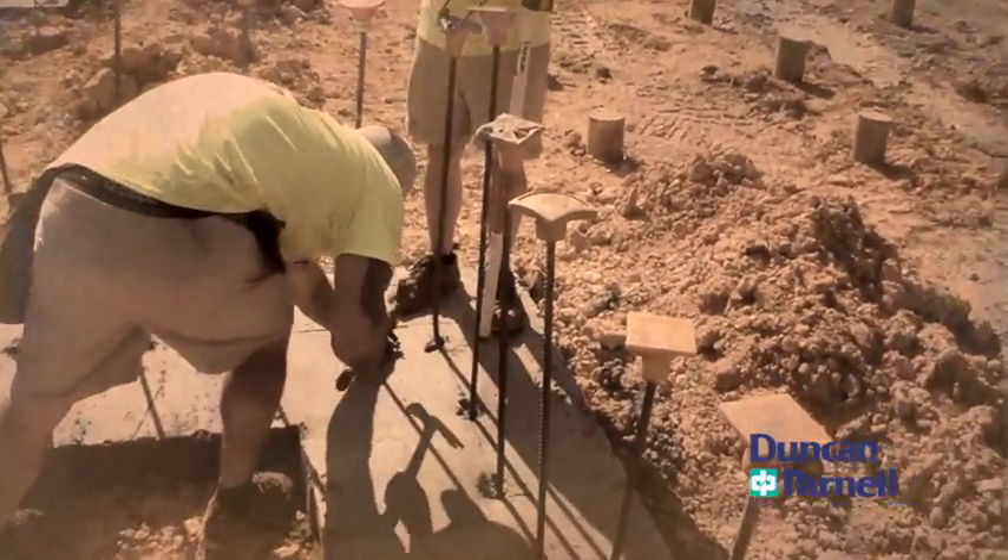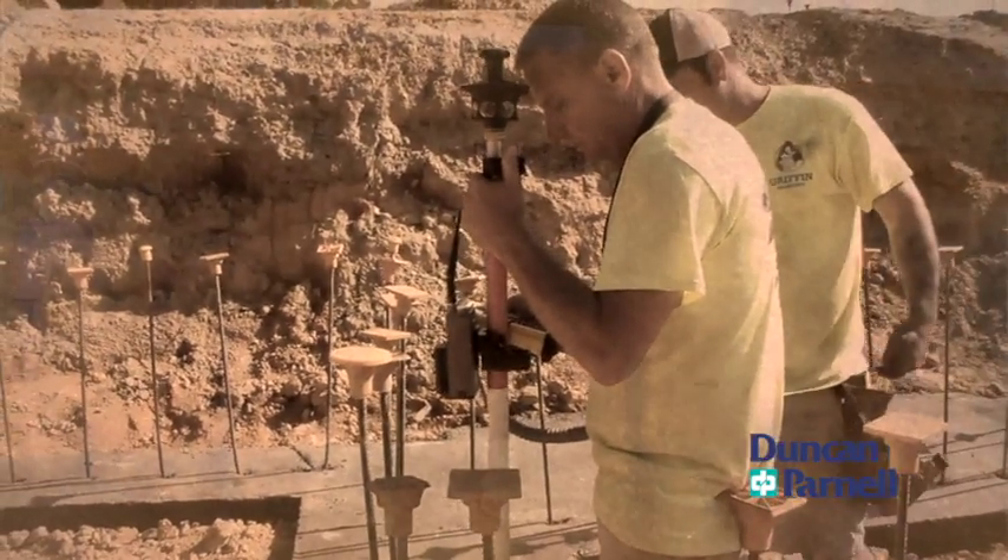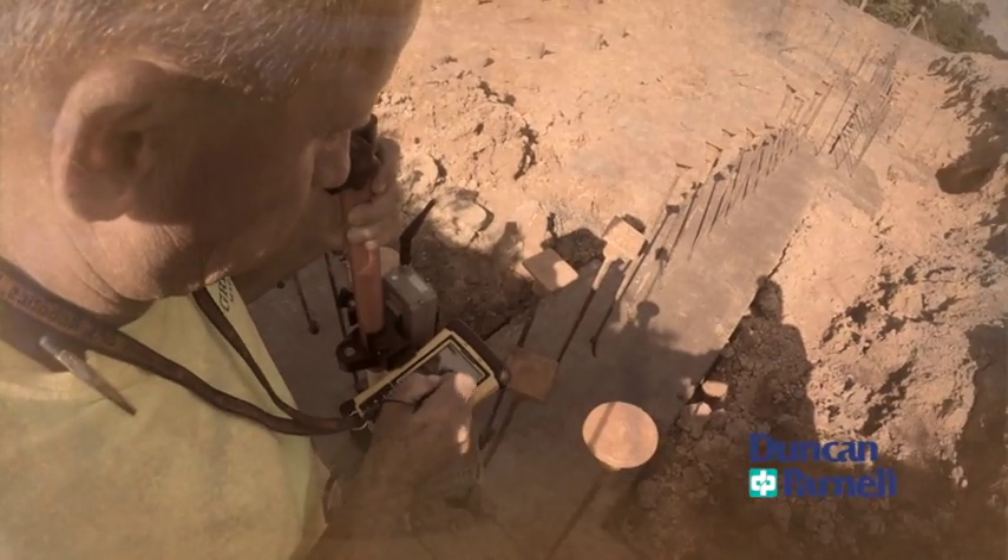I could take one of our superintendents who's always worked on a theodolite or has used traditional methods for layout, and probably within a couple hours I can have them up and running on the machine, laying out points and collecting points and going from there. That's been a huge thing — since the learning curve isn't that steep, everyone's been able to pick that up really quickly.